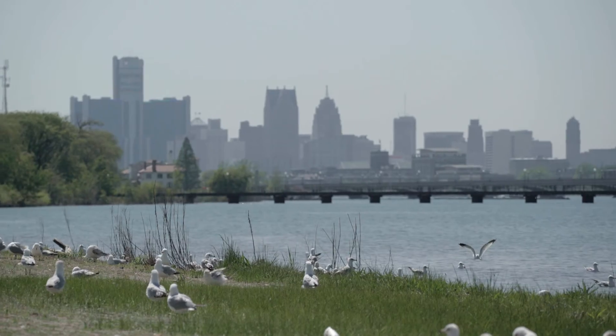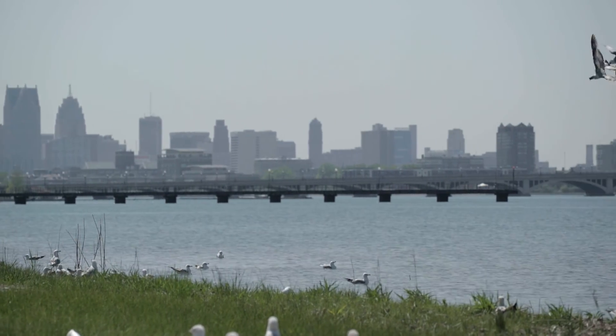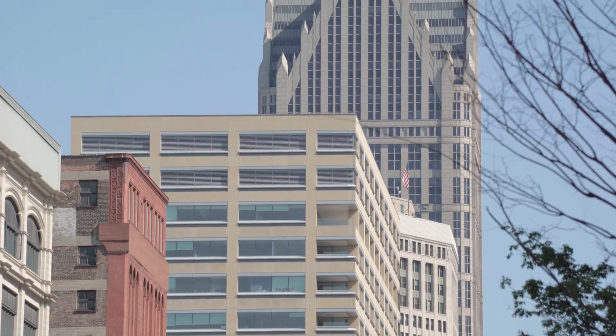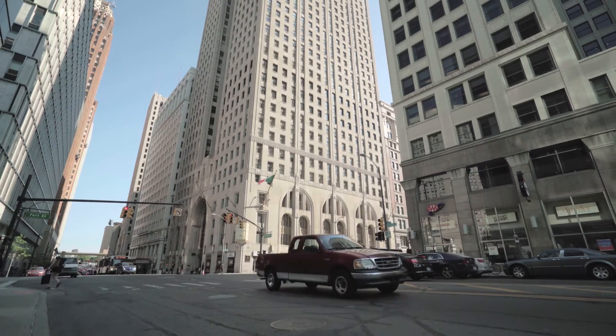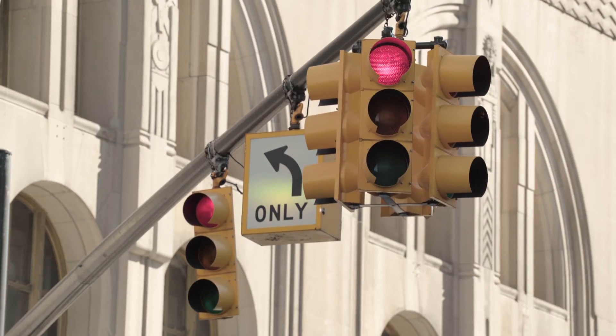I've been in Michigan ever since I graduated from college. I've been an automotive engineer in this area all my career. So Michigan was a natural extension of what I do. Michigan is the hub of automotive activity in North America — the greatest concentration of automotive anything in the nation. So from that standpoint, it's a primary location.